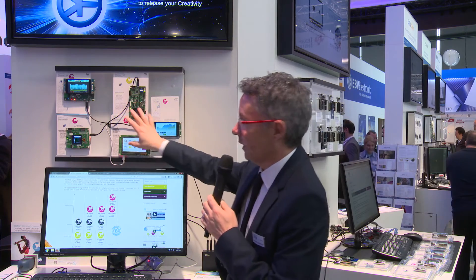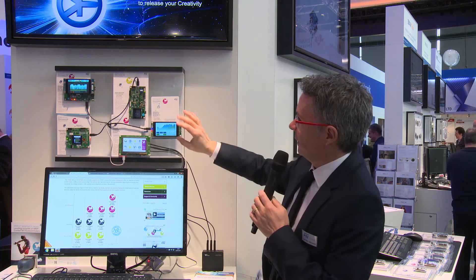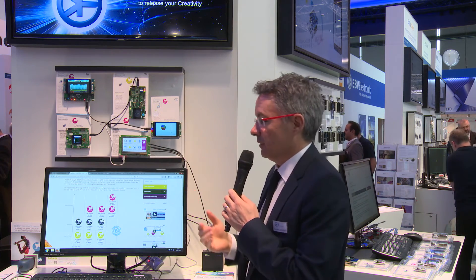All these kits are available at EBV. They're in stock, you can buy them and start developing your application right away.